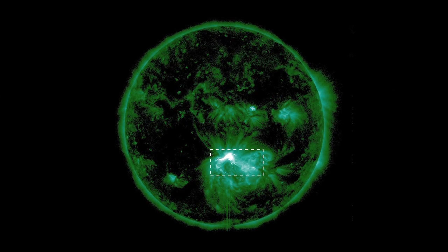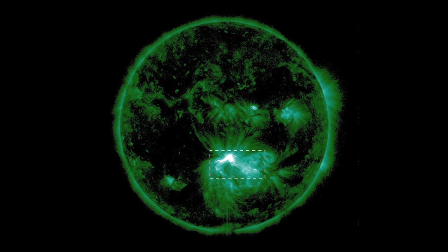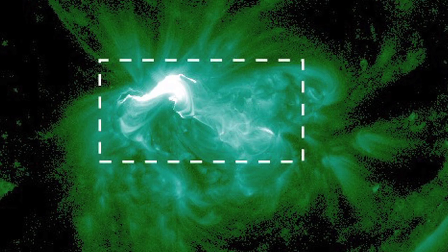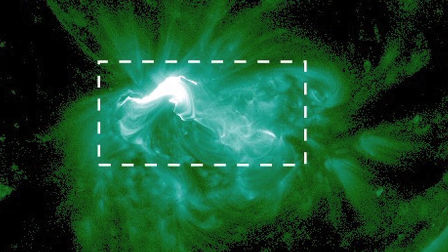My name is Jaro Dudik and I'm a researcher at the University of Cambridge's Center for Mathematical Sciences. This video captures the formation of an X-class solar flare approximately 35 times the size of the Earth at its largest extent.